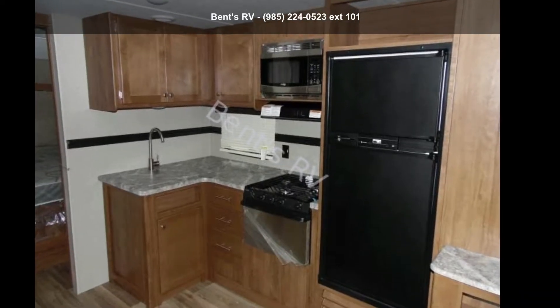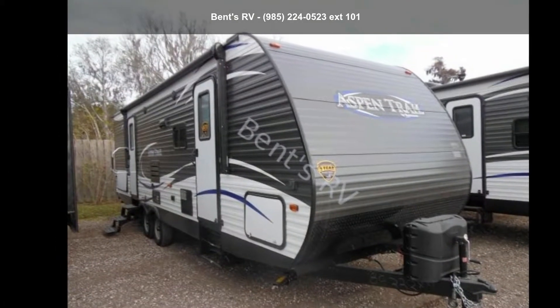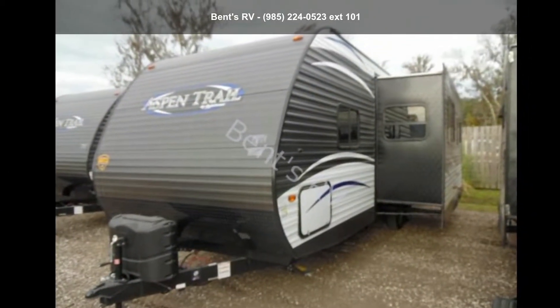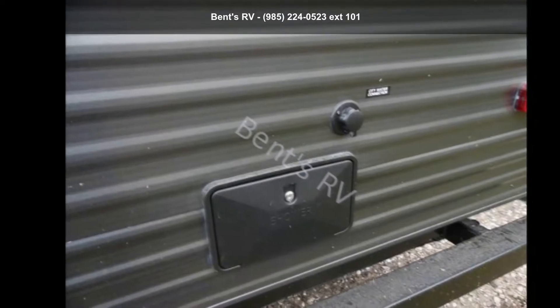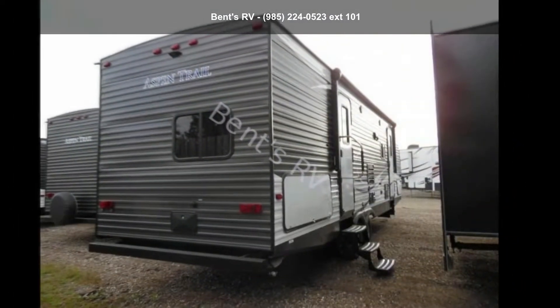Imagine yourself in this Dutchman 2018 Aspen Trail 2790BHS. Whether you are planning on vacationing, adventuring, or just relaxing, this travel trailer does it all. This unit is perfect for those looking to maximize fuel efficiency but maintain all of the conveniences of a well-appointed, feature-packed RV.